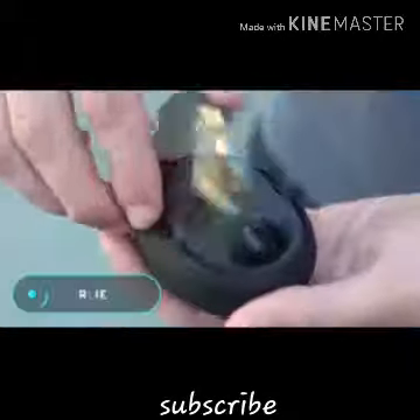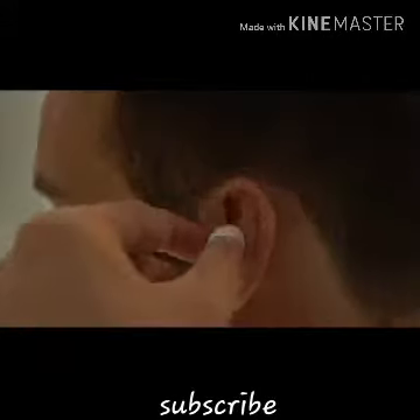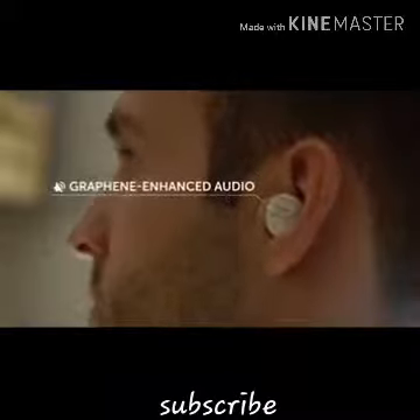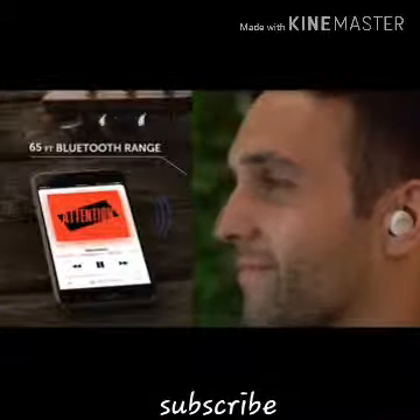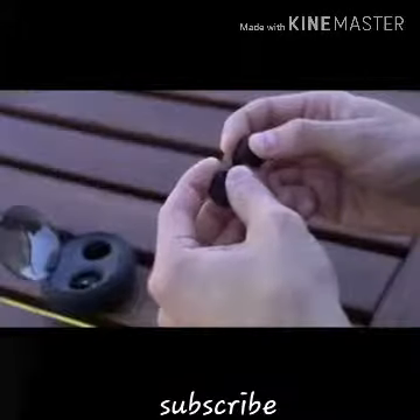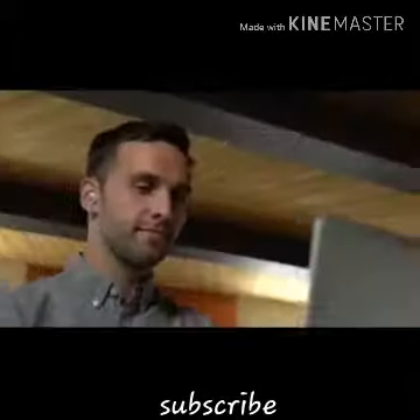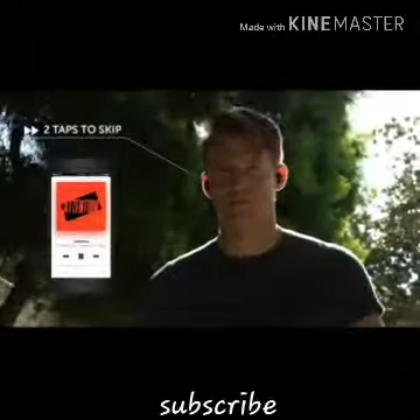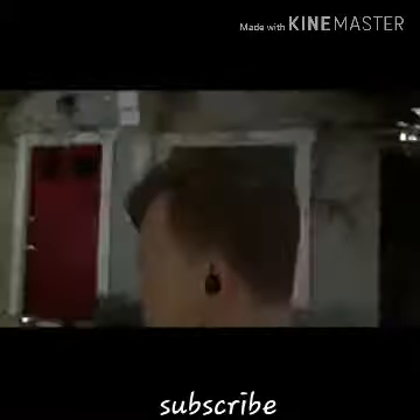Alien Air Buds. These waterproof wireless headphones stand out for their availability and economical price compared to similar devices. They also come with a charging case that allows you to store and recharge your headset when you're not wearing it. One charge of the battery guarantees four and a half hours of operation. The main feature of this device is the graphene membrane loudspeakers that provide high-quality sound. Thanks to three different-sized nozzles, the headphones can be comfortably placed in the ear and completely isolate external noise.